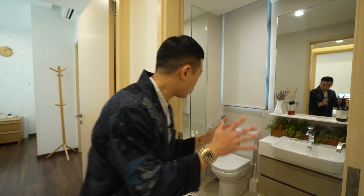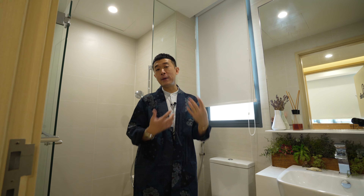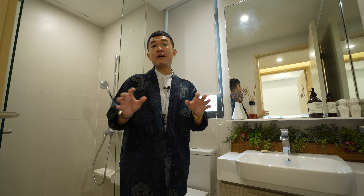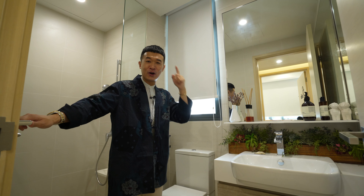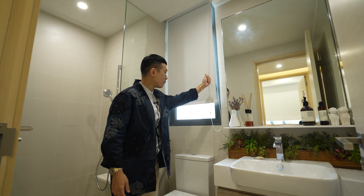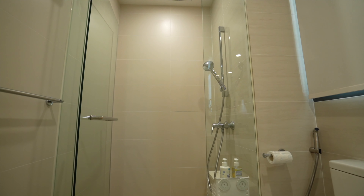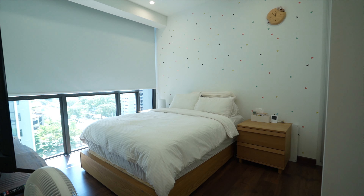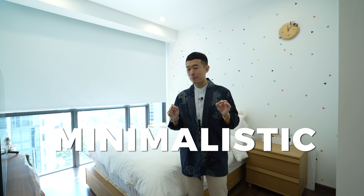Checking out the common bathroom — it has a window for ventilation and natural illumination, which I think is really important for a bathroom. The bathroom fittings are from Hans Grohe. I really like the way the space is done — very minimal, but every part of the room works together cohesively.